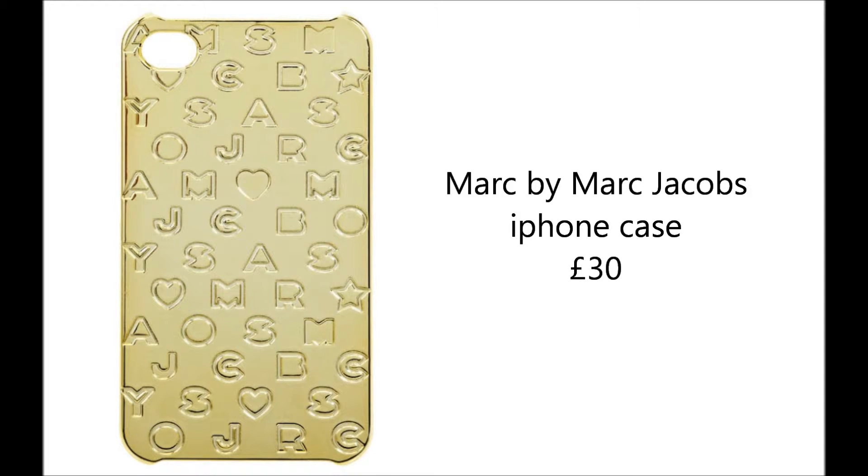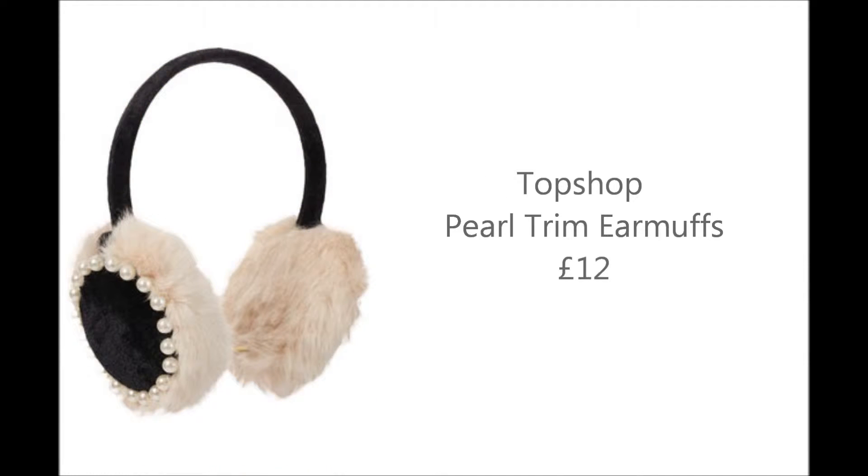This phone case from Marc by Marc Jacobs will make the ultimate stocking filler — it's simple and classy, which I think will suit a lot of people's tastes. I'll link other designs in the information bar below. These earmuffs from Topshop are stunning with a pearl trim — great for the festive season as it's getting really cold. At £12 each it's quite reasonable, so you can grab a few for friends.